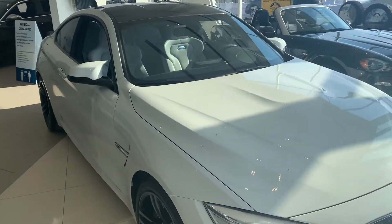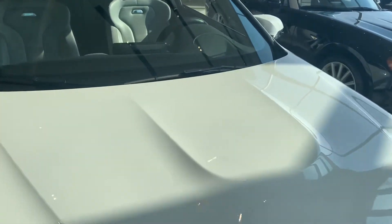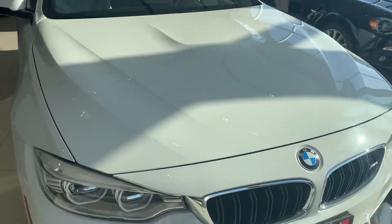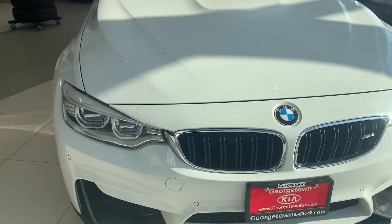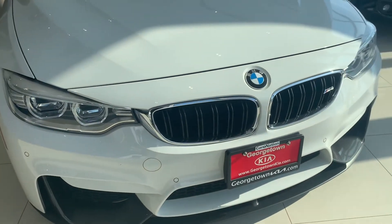This beautiful vehicle is parked inside our showroom, away from the elements, and as you can see, not a stone chip on the hood. It has some great features, such as the new front, including the carbon fiber detailing.